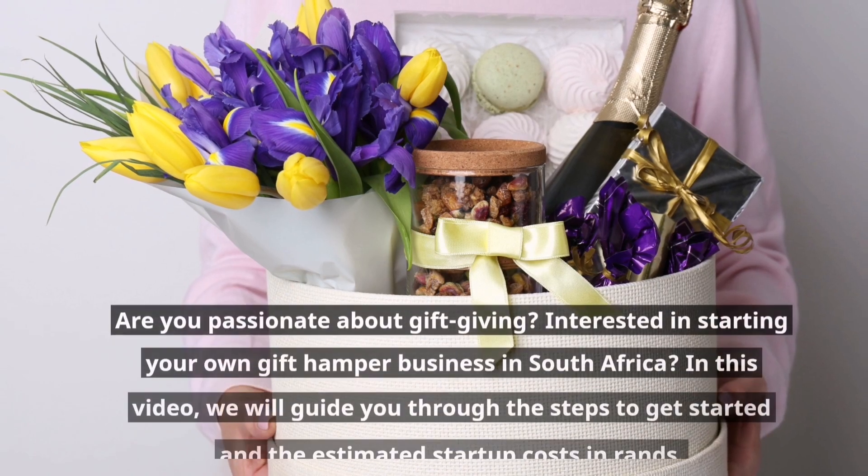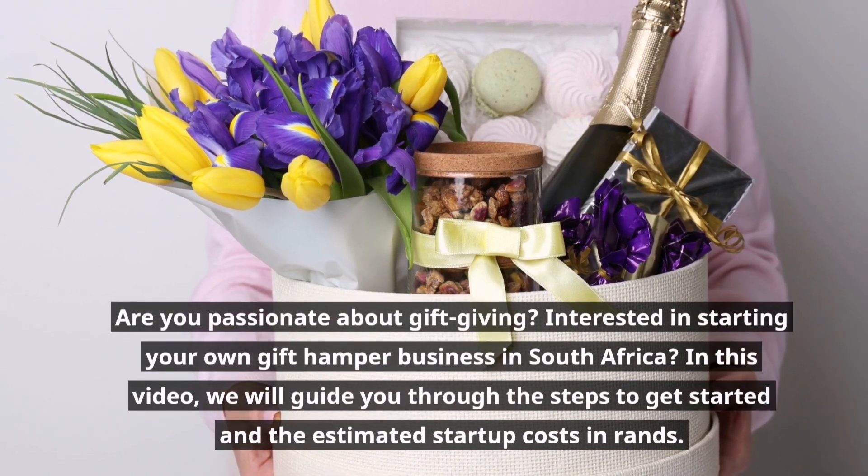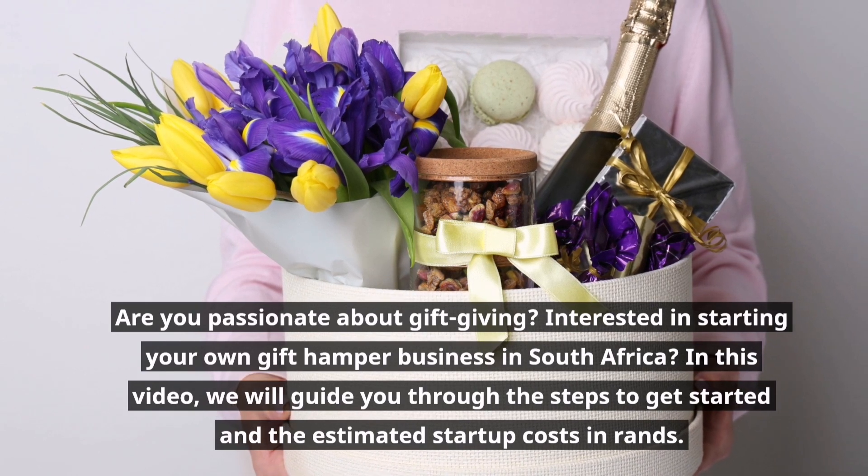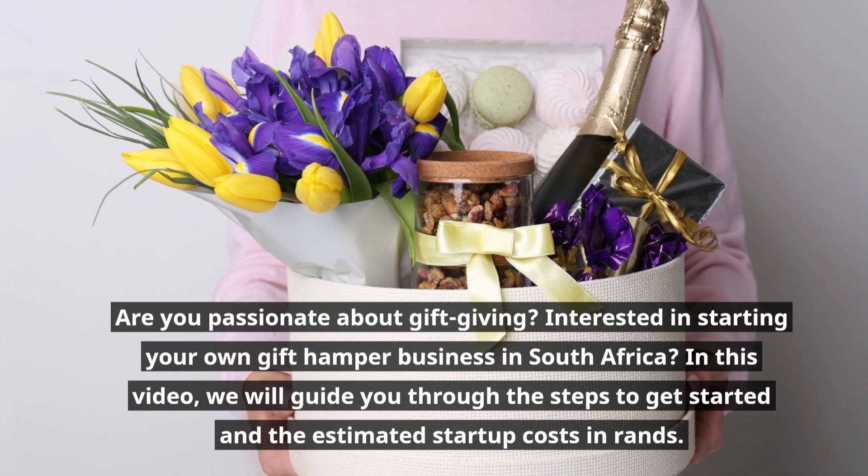Are you passionate about gift giving? Interested in starting your own gift hamper business in South Africa? In this video, we will guide you through the steps to get started and the estimated start-up costs in Rands.